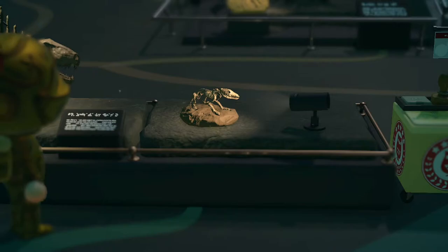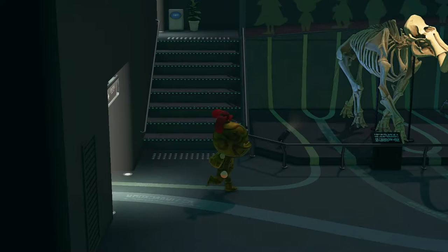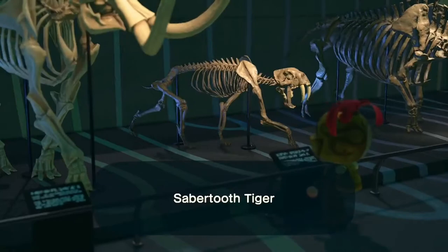Dimetrodon. And this one — juramaia? Jeremiah... I do like this room.